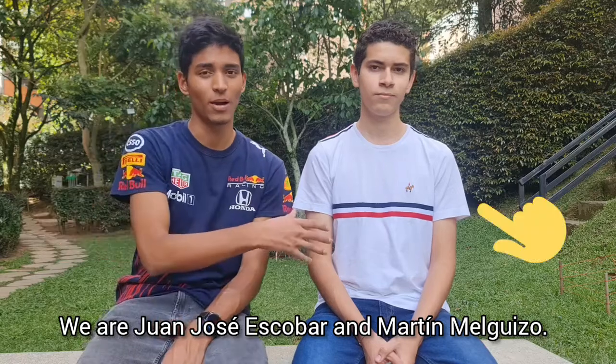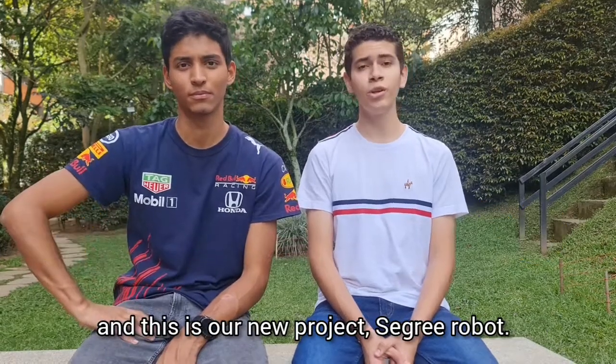We are Columbia Dynamics. We are José Escobar and Martín Melguizu. And this is our new robot, the Sigri Robot.